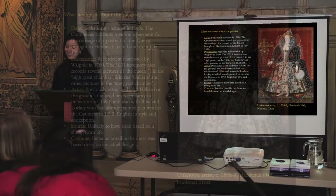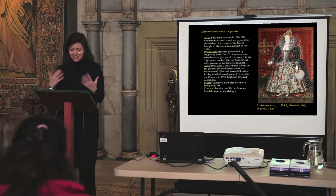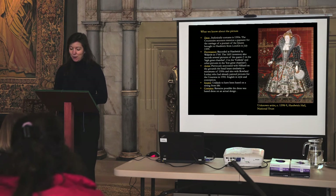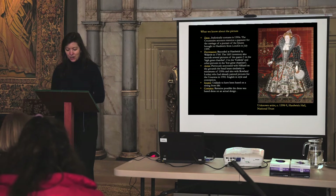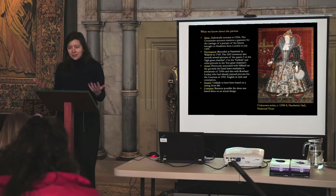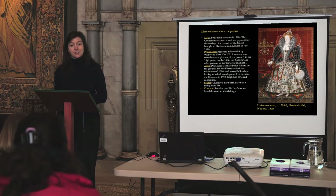The date of the painting is stylistically attributed to the 1590s, and the Countess's accounts mention a payment for the carriage of a portrait of the Queen brought to Hardwick from London in July 1599. This picture can plausibly, but not certainly, be linked to that payment. It is recorded at Hardwick by Walpole in 1760.